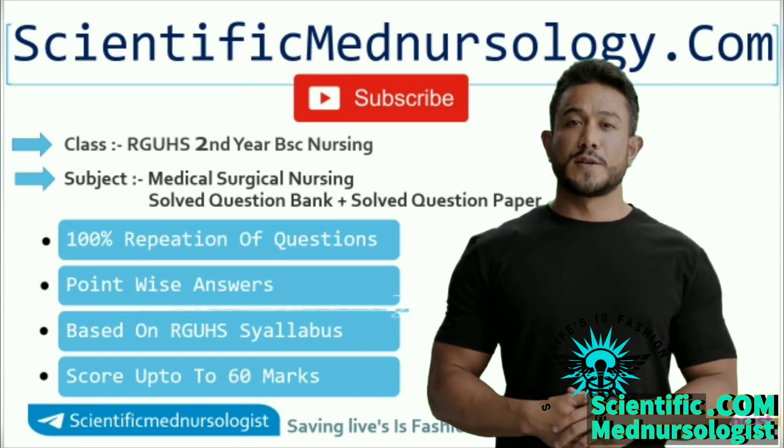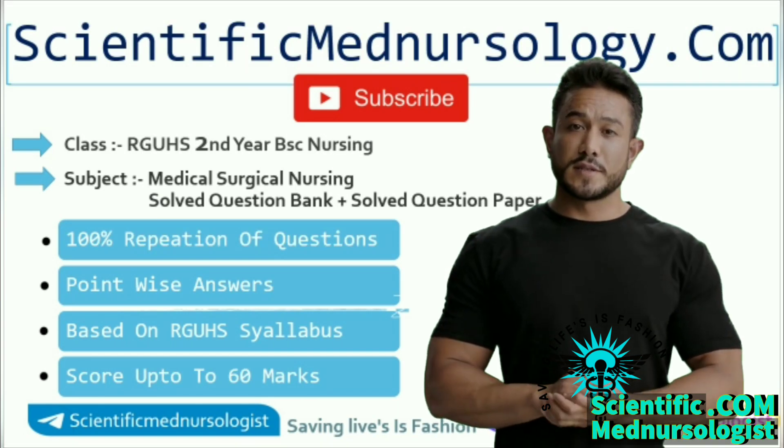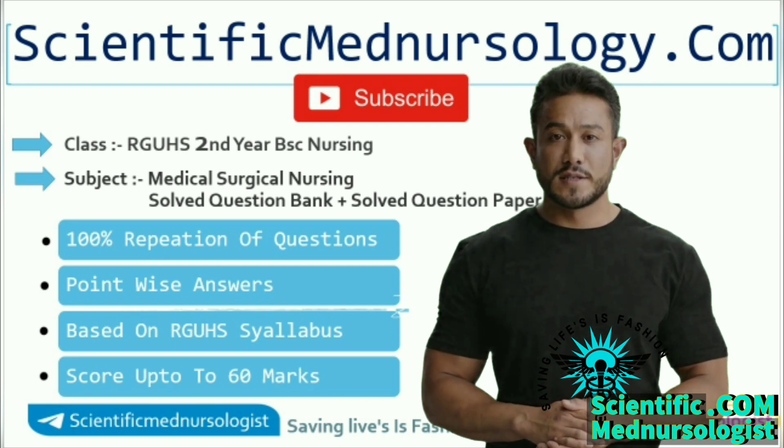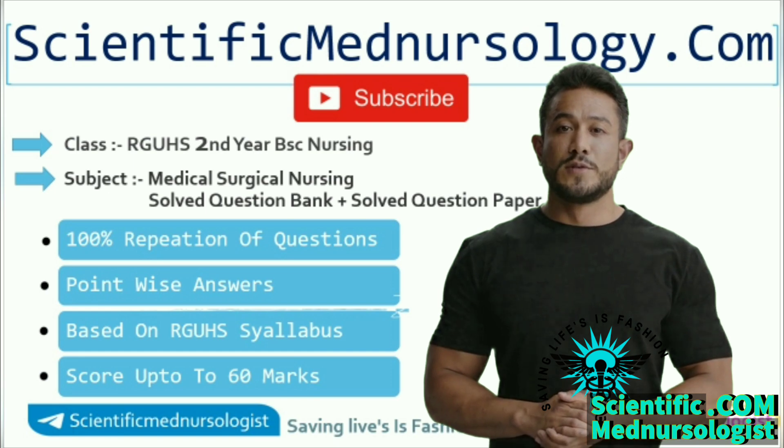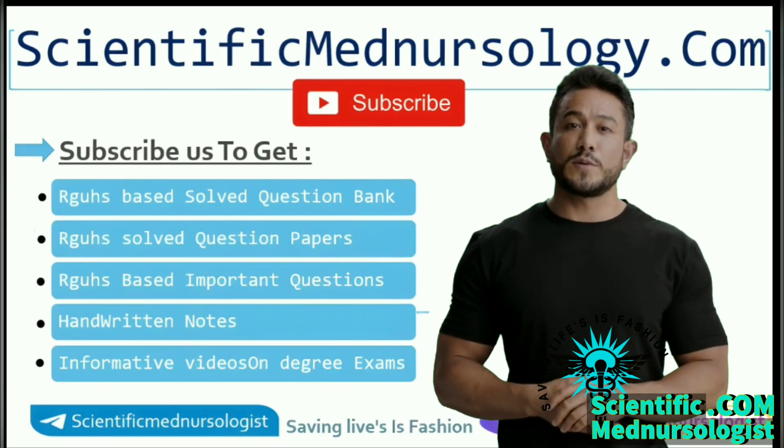Hello Nurses! You are watching Scientific Medical Nursiologist YouTube channel. In this video, I am going to discuss about the Medical Surgical Nursing first question paper of June 2023. Let's start the video.